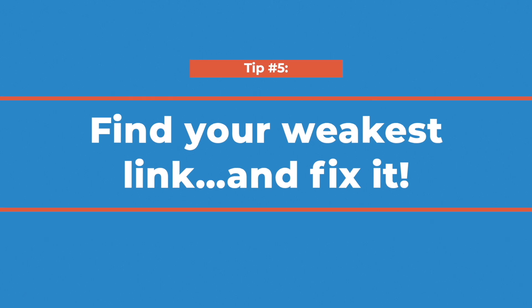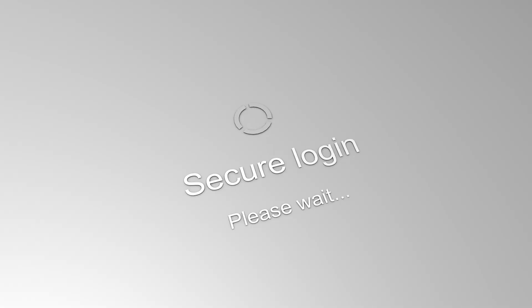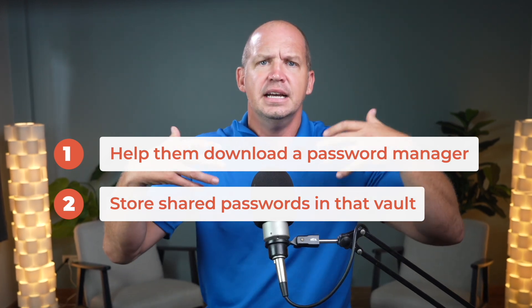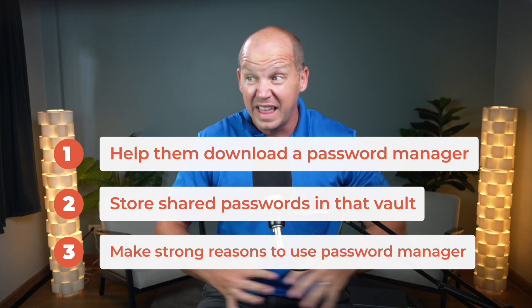A chain is only as strong as its weakest link, and unfortunately, when it comes to online security, that weakest link is usually a family member. I'm glad you have a strong password for your bank login, but if your spouse has their own login to the same account with a password that isn't nearly as strong, your security isn't as good as you might think. Getting your family invested in your overall security is not an easy task, I know. But the best place to start is to share a password manager vault where strong passwords are stored. Start by helping them download and install a password manager on their computer or mobile device — that's step one. Then start storing the passwords that your family shares in that vault: things like your streaming video passwords, your Amazon password, and so on.